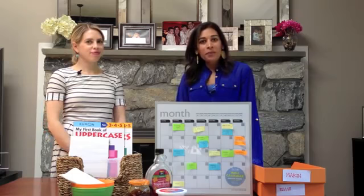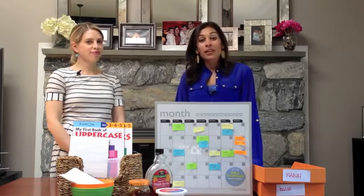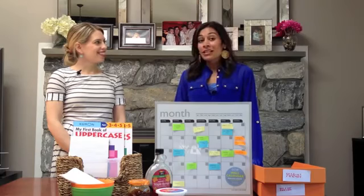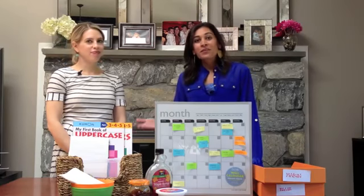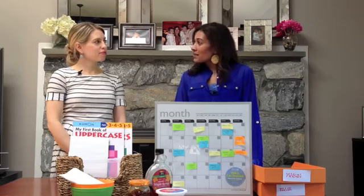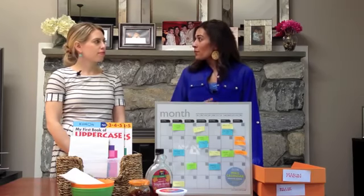Hi, I'm Anjali Varma with The Modern Mompreneur and today I have professional organizer Rachel Strysek from Rachel and Company. Rachel is the owner of Rachel and Company and also the mom of two twin girls, and today we're going to be talking about systems that can help moms save more time for their business or their children.